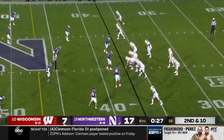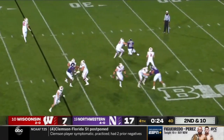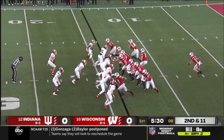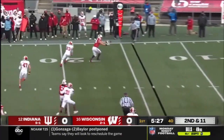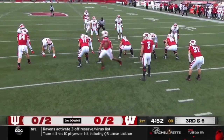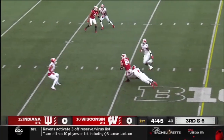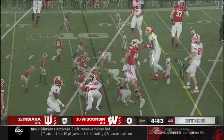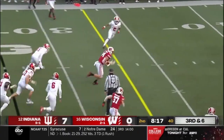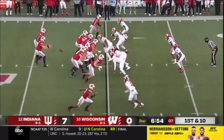Ohio State is still the team that everybody is chasing in this league, and they played in the Big Ten Championship. Second down and 11 — Mertz, the redshirt freshman from the Kansas City area, gets it to one of the seniors, Garrett Groshek, to avoid uncomfortable third downs for Graham Mertz and this Badger offense. Third and six — Mertz going to have a first down as he goes to Jake Ferguson.